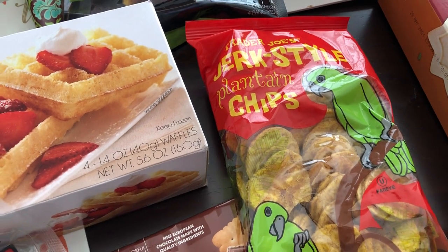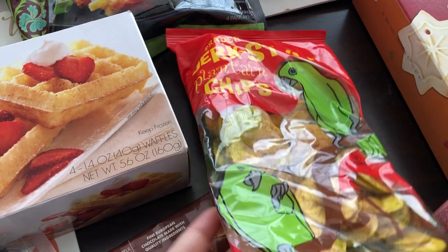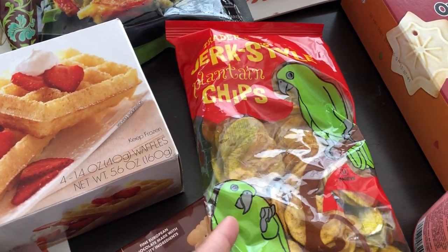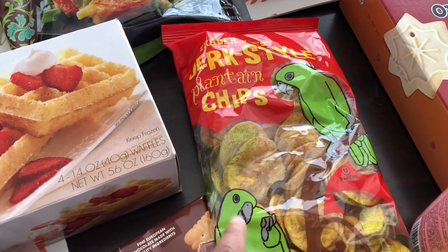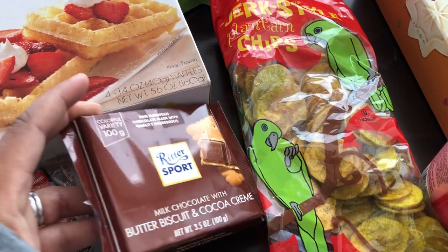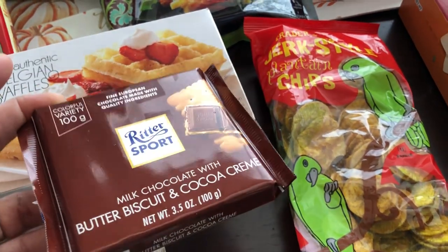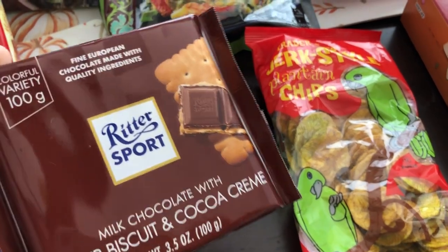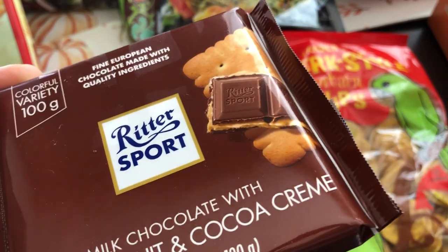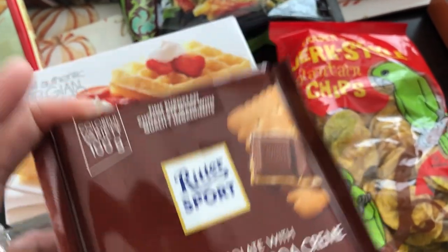My husband loves these jerk style plantain chips, and honestly I'm not usually a big fan of plantains, but I really do like these — they're spicy. If you know anyone who likes plantain chips and spicy food, definitely grab these. I also grabbed a chocolate bar for myself. Trader Joe's is probably the cheapest place I've found it — it's like a butter cookie with chocolate on top, kind of like a Twix without the caramel.